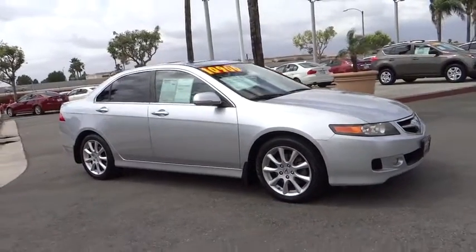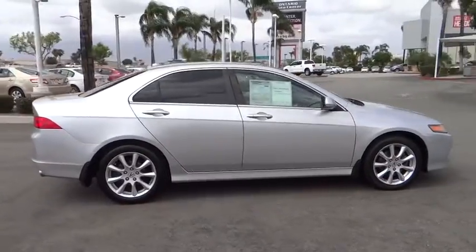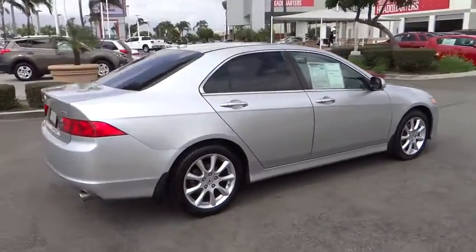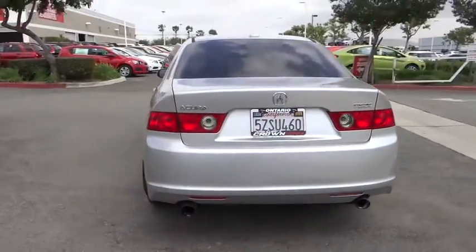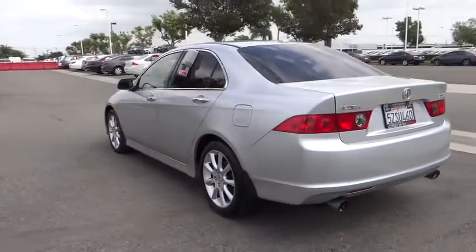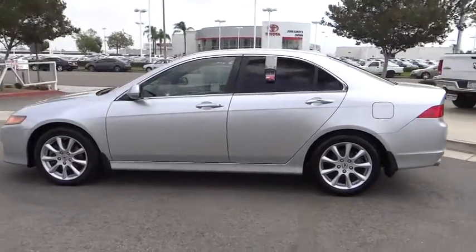The 2007 Acura TSX uses quality materials and is built with excellence. It comes equipped with a spacious interior and an impressive list of standard features, and is priced below $15,000. This vehicle has less than 150,000 miles.